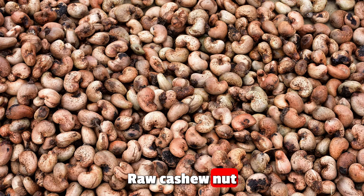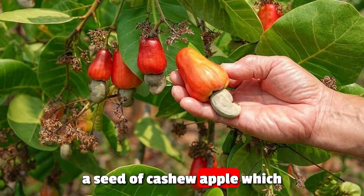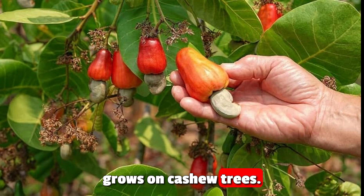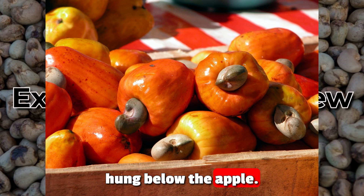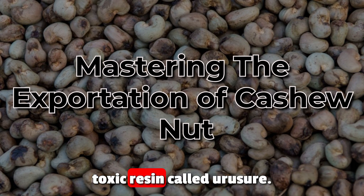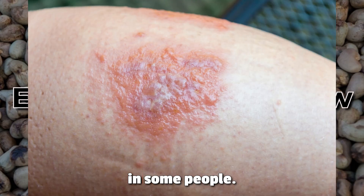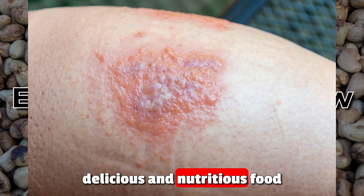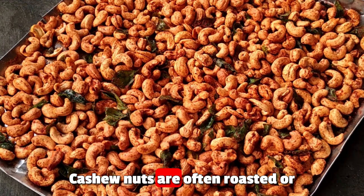We are looking at raw cashew nuts — also known as cashew nut in shell — a seed of the cashew apple which grows on the cashew tree. The cashew nut is the kidney-shaped seed that hangs below the apple. The nut is surrounded by a hard, inedible shell that contains a toxic resin called urushiol, which can cause skin irritation. The cashew nut itself is a delicious and nutritious food, a good source of protein, healthy fat, and essential minerals. Cashew nuts are often roasted or salted before being eaten.